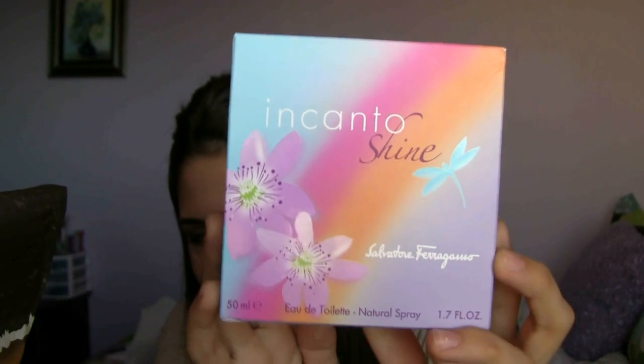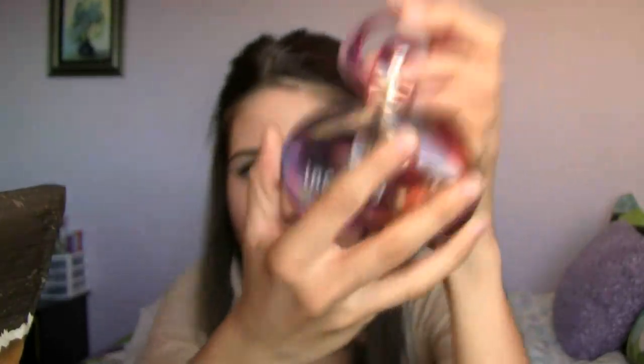Next is a perfume — this is the Salvatore Ferragamo Incanto Shine. I'm not sure how to pronounce it because it's in cursive. This is how the bottle looks — the bottle is actually really cute, it has flowers on it, and it smells amazing. It's mostly for spring and summer, but I've loved wearing it in the fall too.